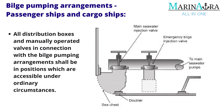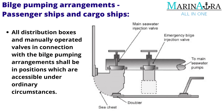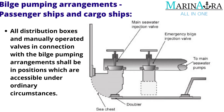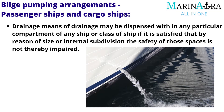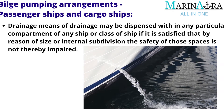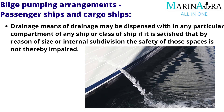All distribution boxes and manually operated valves in connection with the bilge pumping arrangements shall be in positions which are accessible under ordinary circumstances. Means of drainage may be dispensed with in any particular compartment of any ship or class of ship if it is satisfied that by reason of size or internal subdivision the safety of those spaces is not thereby impaired.